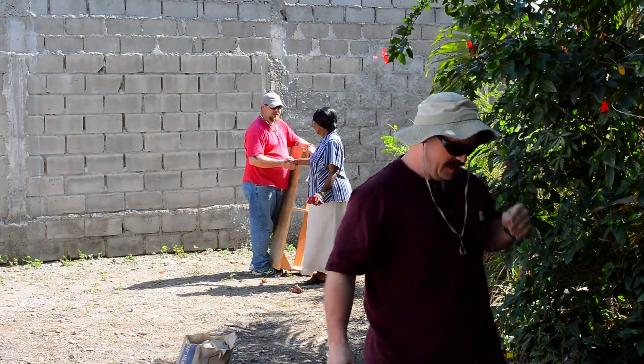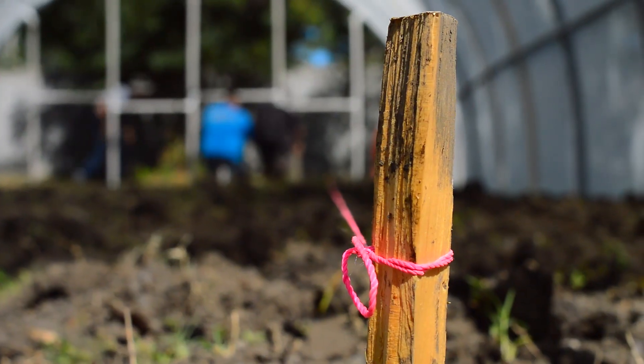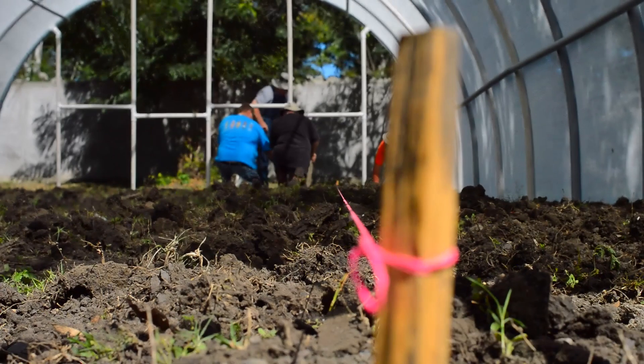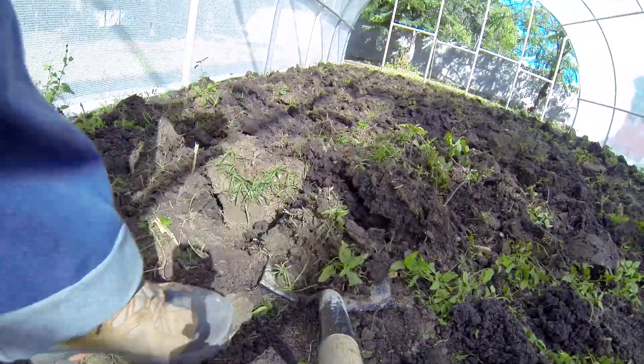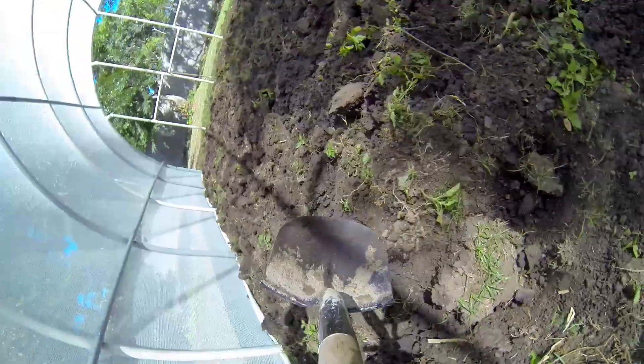We've worked in Haiti, Honduras, and Guatemala. Our main effort of course is here in Haiti, and we look forward to the day when we'll be able to build a family-sized unit for individual families.